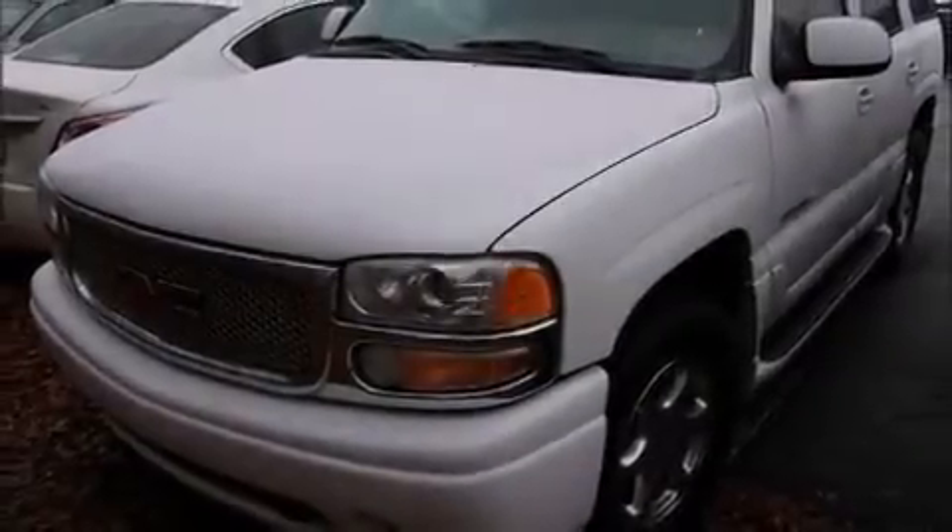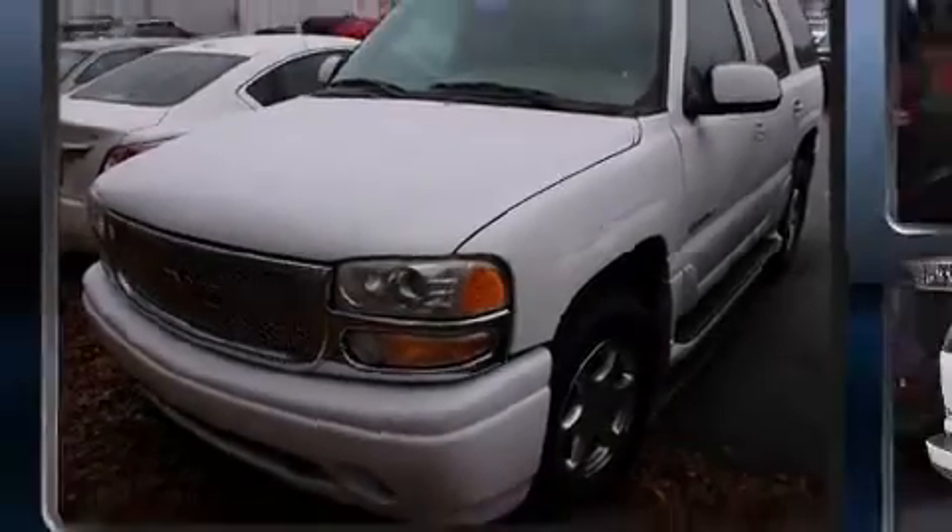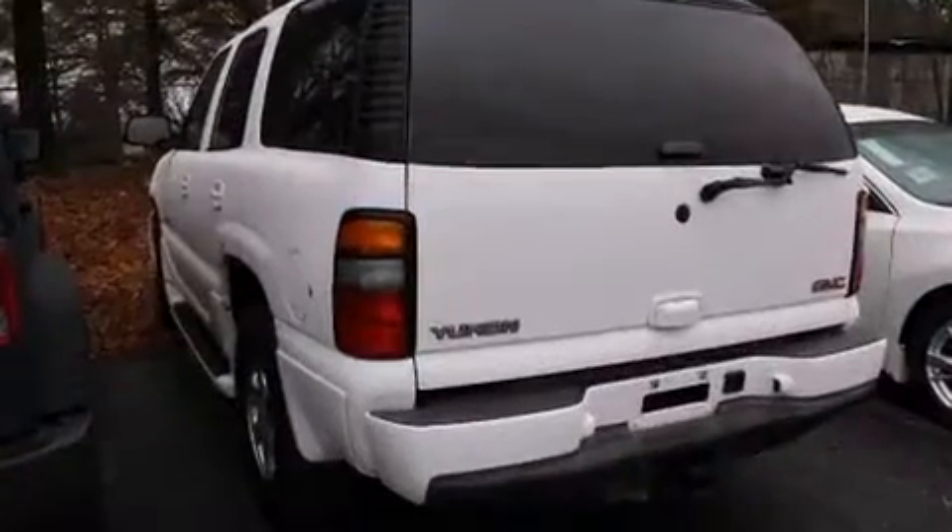Step into the 2006 GMC Yukon. It features all-wheel drive versatility, an automatic transmission, and a powerful eight-cylinder engine.